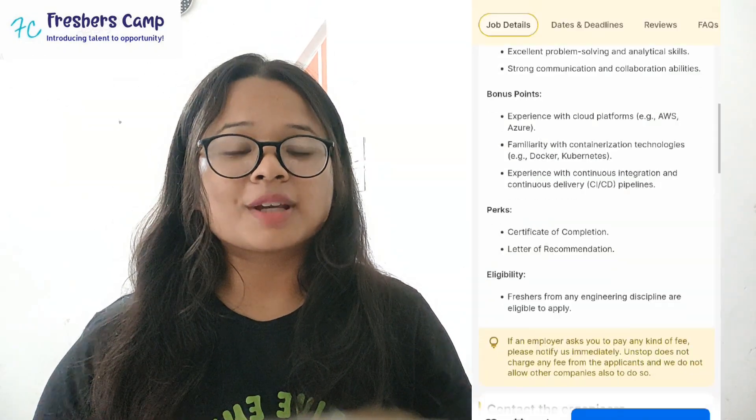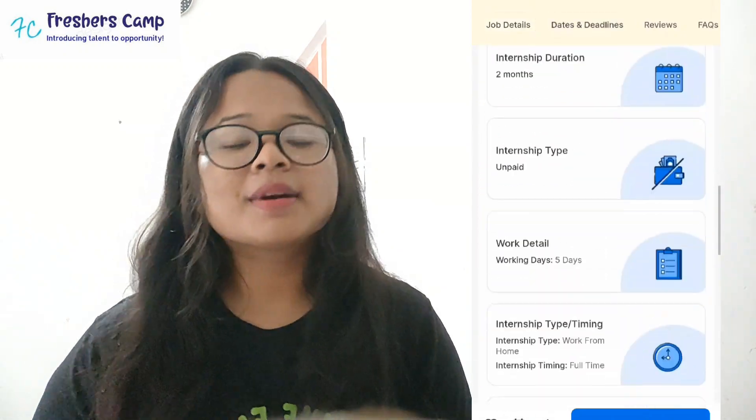You will also receive a certificate of completion and a letter of recommendation. These are all the details regarding this fresher internship.